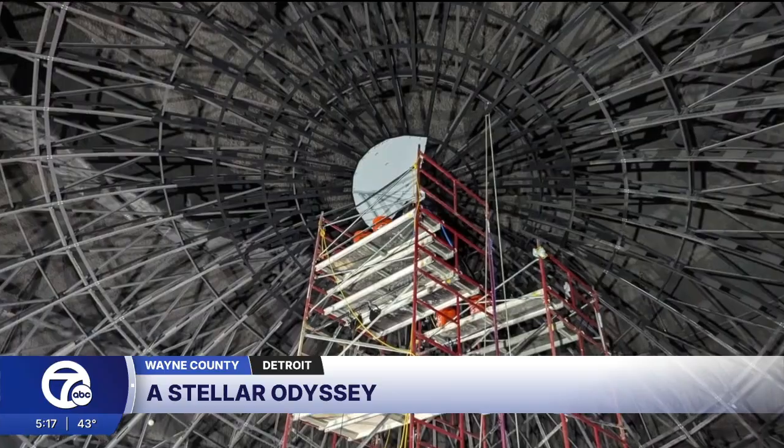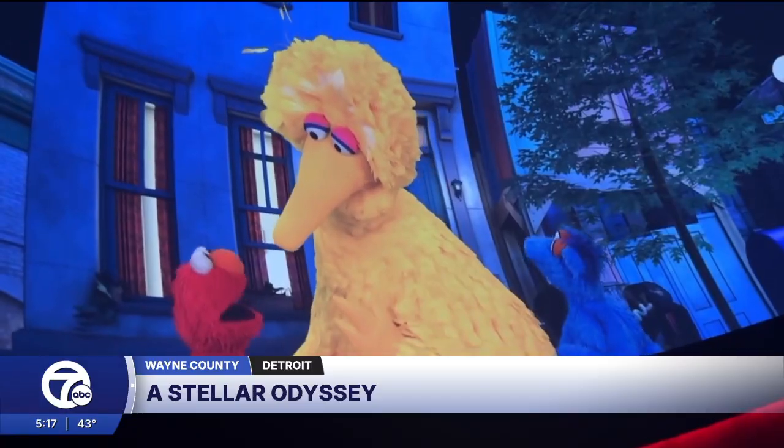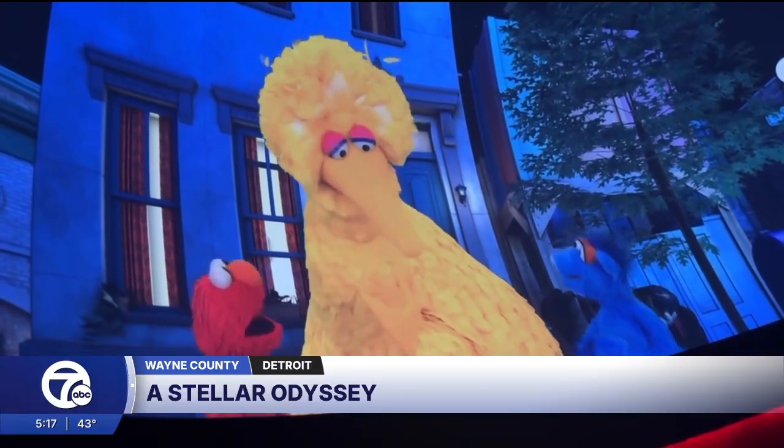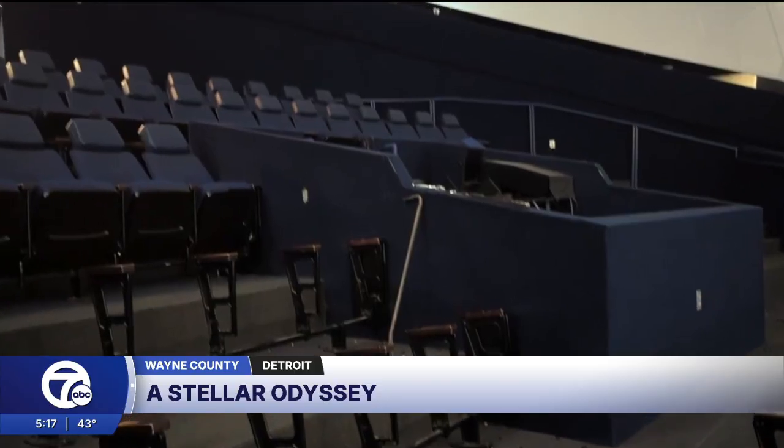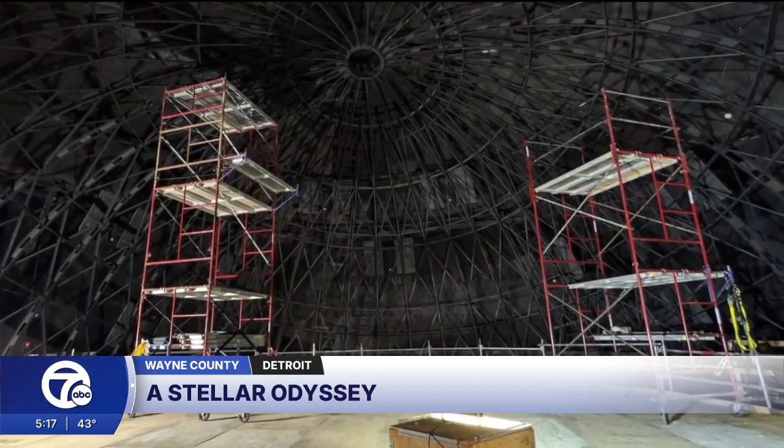The upgraded planetarium includes a new dome called Nano Seam, which means visitors won't see any more seams on these screens, a new audio system, and inclined seating. We are definitely one of the most advanced planetariums in the U.S. The multi-million dollar, four-month project was recently completed.